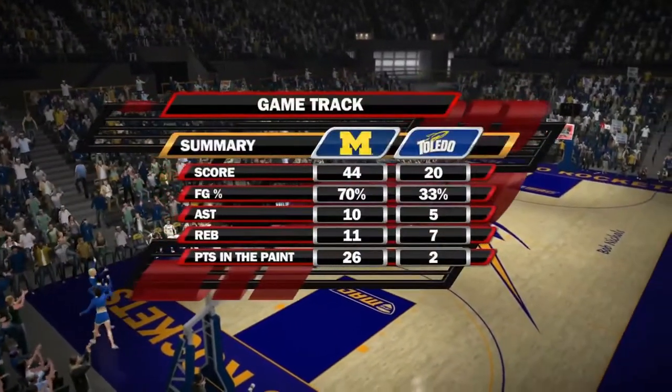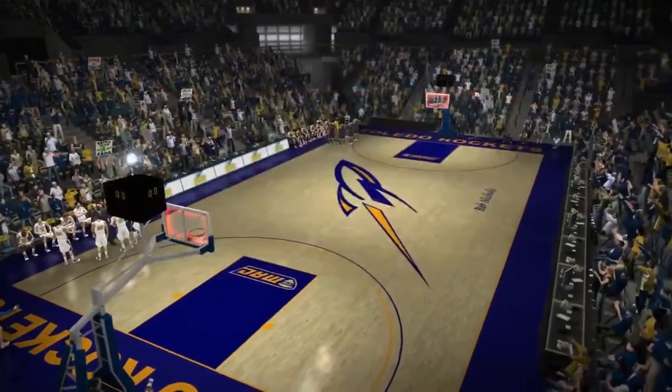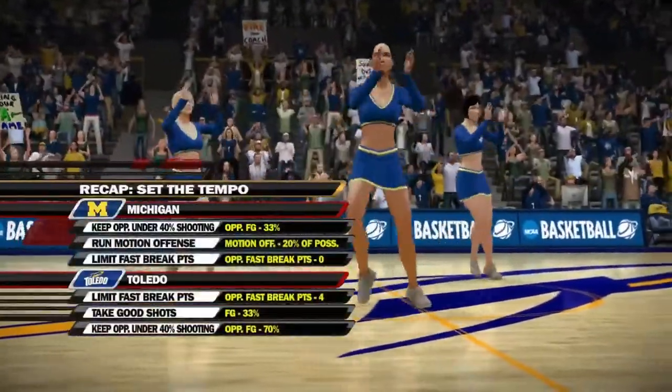We'll be right back after these messages. Harris has definitely done a lot of damage to the opposing defense — the other team needs to find a way to contain him in the second half if they want to get back into this game.